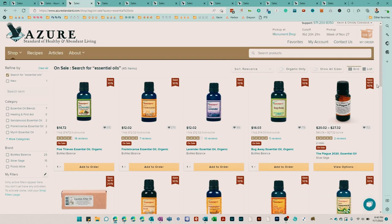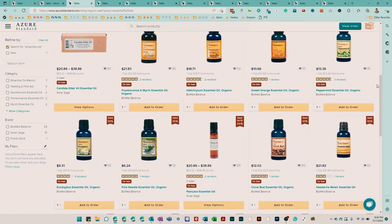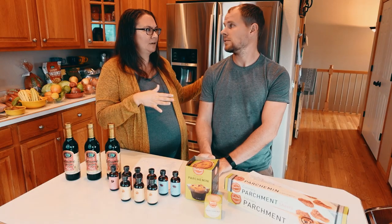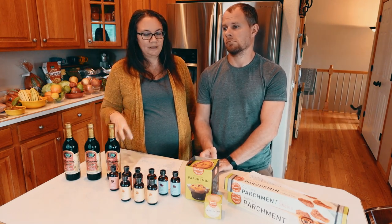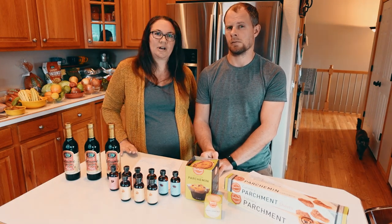Essential oils are also on sale from both Silver Stage and Biomed Balance. I've gotten a couple of essential oils from Azure a really long time ago. We fell into using doTERRA products for a while, but I'm really considering — especially the Silver Stage — giving some of those a try.